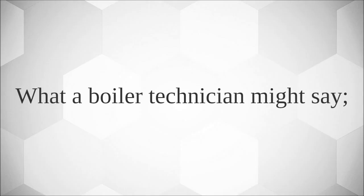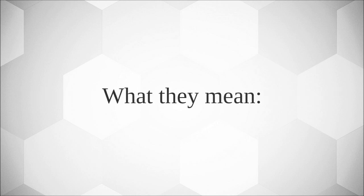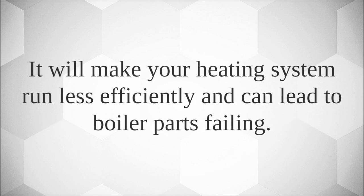What a boiler technician might say: 'You have sludge in your system.' What they mean: Sludge is the material that has settled at the bottom of a heating system, usually your radiators. It will make your heating system run less efficiently and can lead to boiler parts failing.